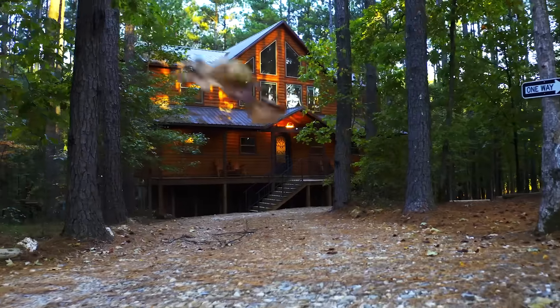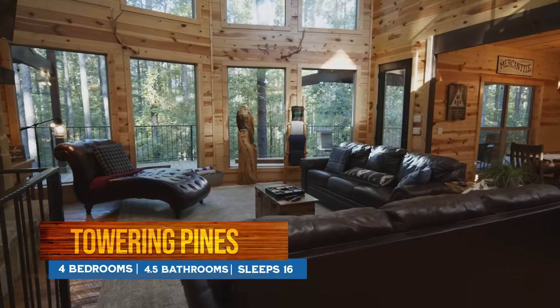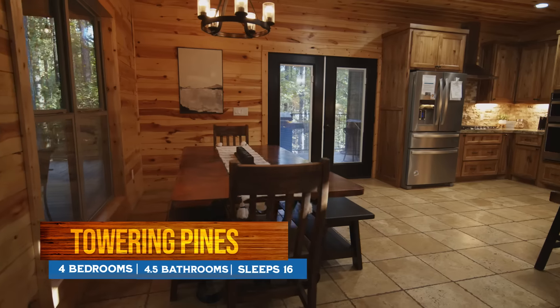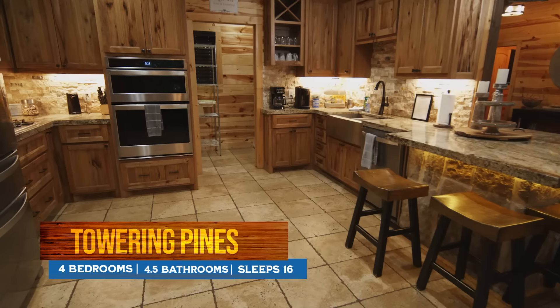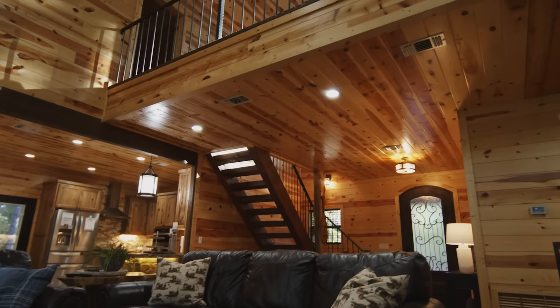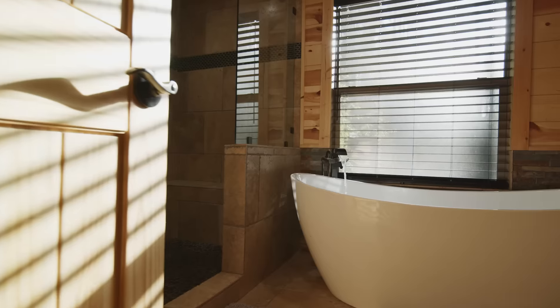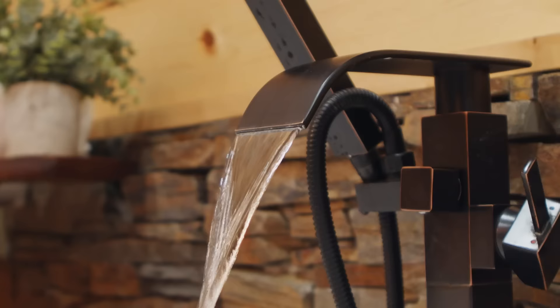Our last stop is dwarfed only by the mile-high pines that surround us. Check right in to the Towering Pines. This massive cabin features all the coziness of a log cabin with the deluxe details of a mountainside mansion. Your room for the night is one of three master suites, each with their own roomy bath.